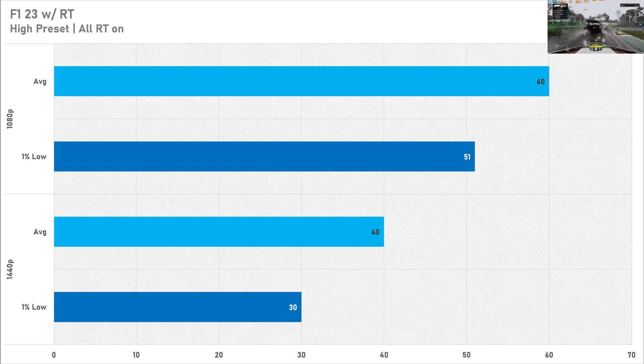Enabling ray tracing in F1 23 does net playable performance, but I don't recommend it as you get minimal quality gains for a lot of performance lost. At 1080p with RT enabled the A750 gets 60 FPS on average with a 1% low of 51 FPS — still playable. At 1440p the average drops to 40 FPS with a 1% low of 30 FPS, so I don't recommend enabling ray tracing in F1 23 on an A750 at any resolution.